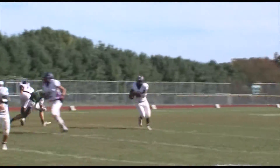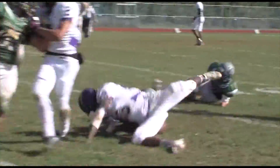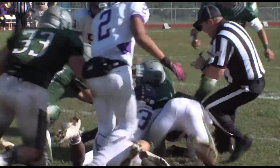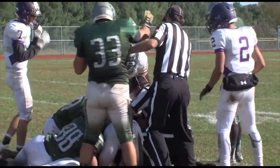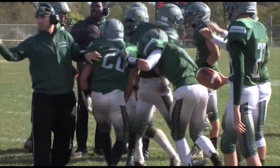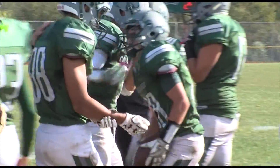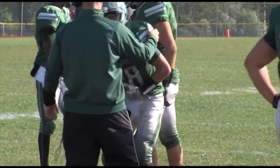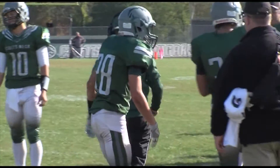The Colts Neck defense has to make one more stop, and here it comes. Big stick here — that's Joey Moriello. He caused the fumble, he's on the bottom of the pile, and he is going to wind up with the football. Take a look at the determination and the grit. No one was going to take that ball away from Joey Moriello, and that play seals a victory for Colts Neck High.